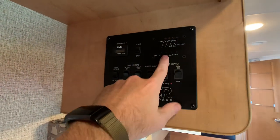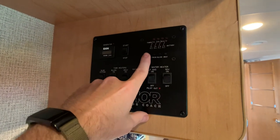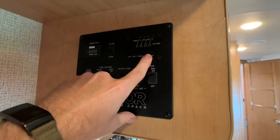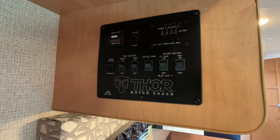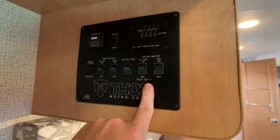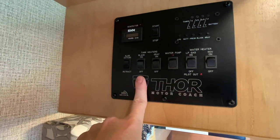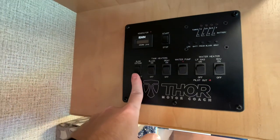These are all your controls for your levels: your LP tank, which is a 41-pound LP tank; brand new battery. Fresh water tank is 40 gallons. Your black tank — which is your toilet — is 33 gallons. Your gray tank — your sink and shower — is 37 gallons. Water heater switches right here; whether you're boondocking or hooked up to shore power, you'll have hot water within 15 minutes. Water pump right here, and these are your tank heaters — an option so you can go into cold seasons without worrying about your holding tanks. Slide-out button right there.